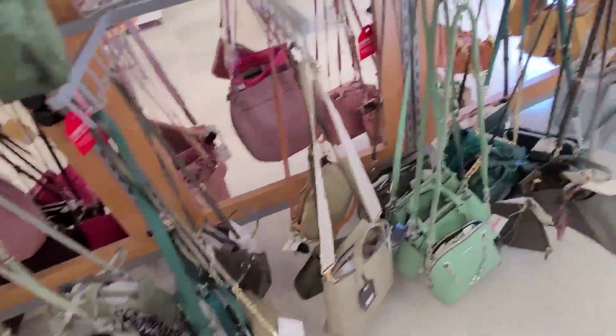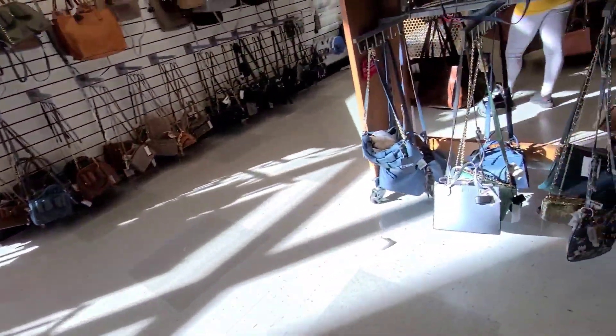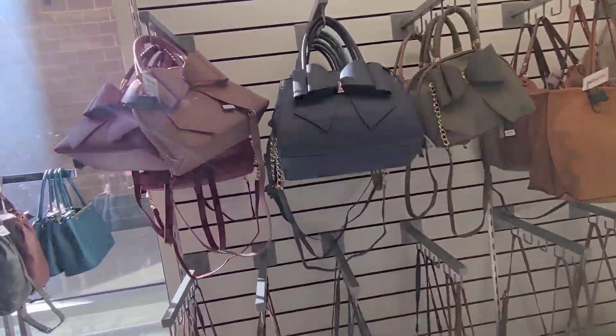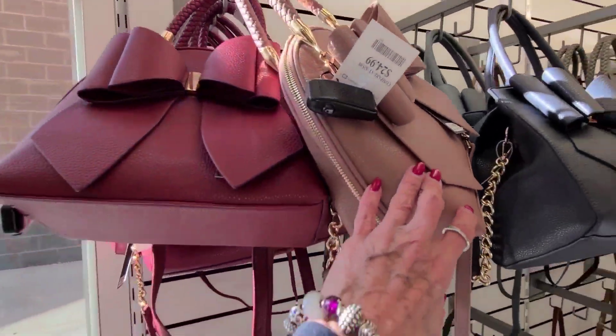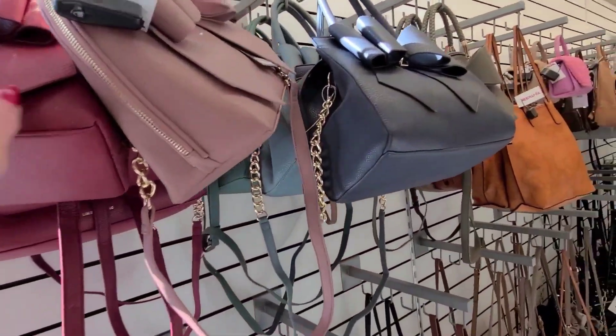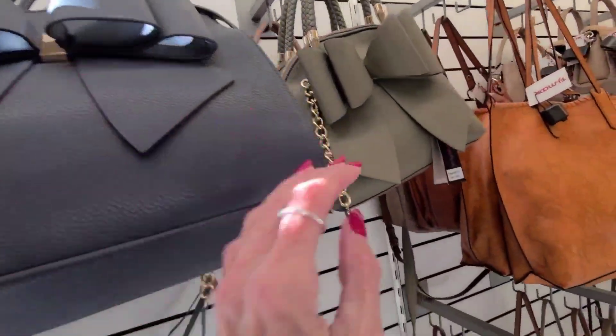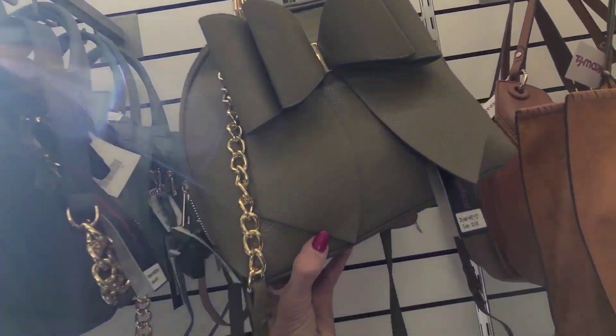$20.00. Let's go back over here and get some room. We got a wall of purses here — these are $25.00. Vegan, vegan, vegan. Is that Like Dreams? Like Dreams it is.